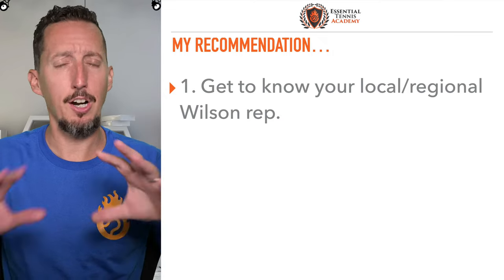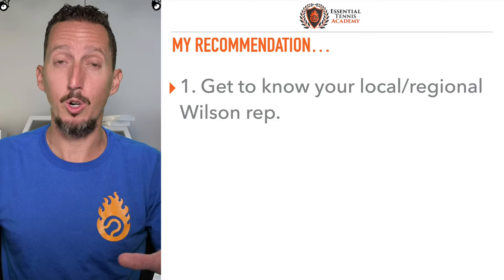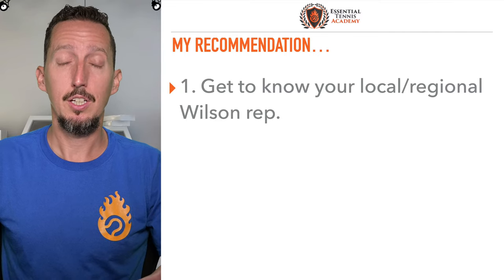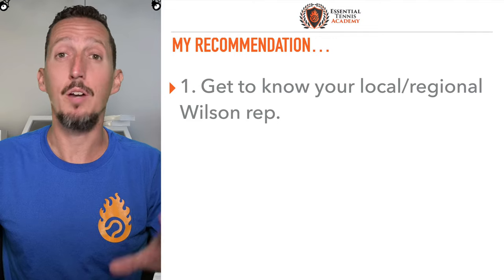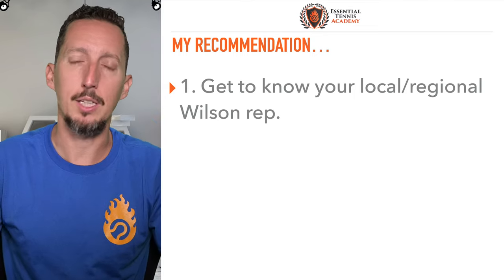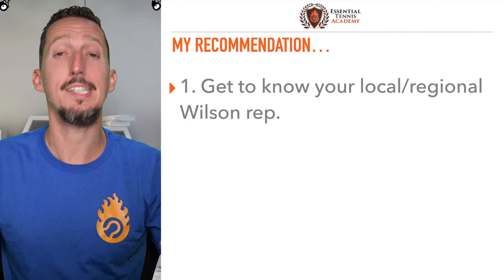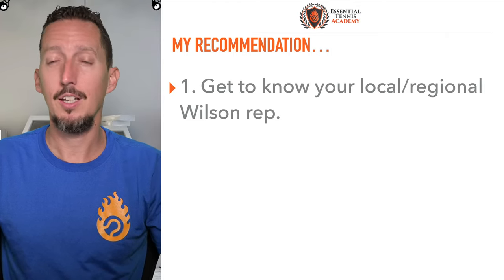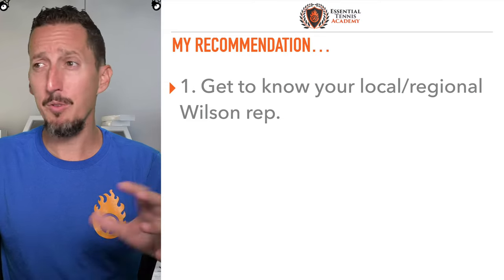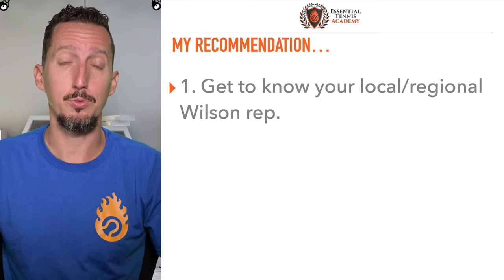Here are my recommendations for you, Daniel, as a 4.0/4.5 player. Number one: get to know your local or regional Wilson representative. There's somebody designated to your area — wherever you live it might be several states or just one state — some kind of territory manager. Find out who that is and get to know that person. Develop a relationship with that person. Tell them the story of how much you love Wilson and your history of using their products, and get to know them on a personal level. I've always known my local Wilson people over the years and those relationships have been really beneficial for both sides.